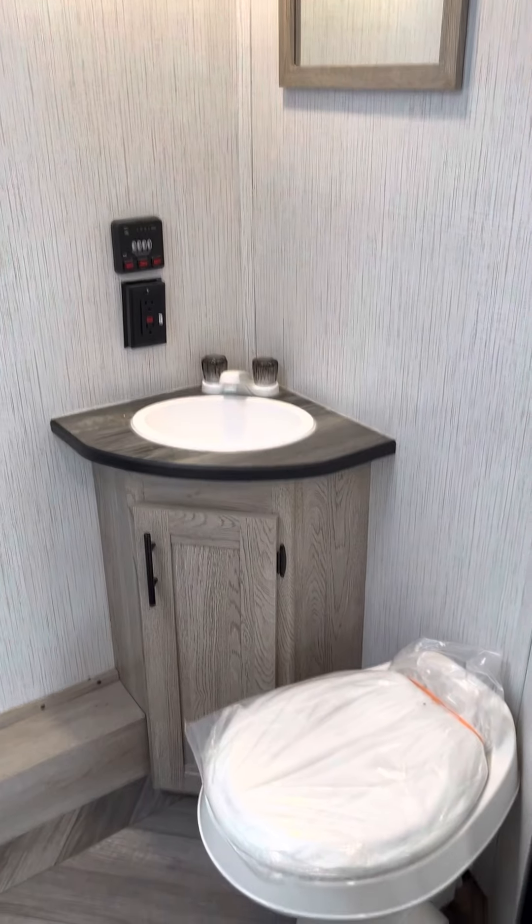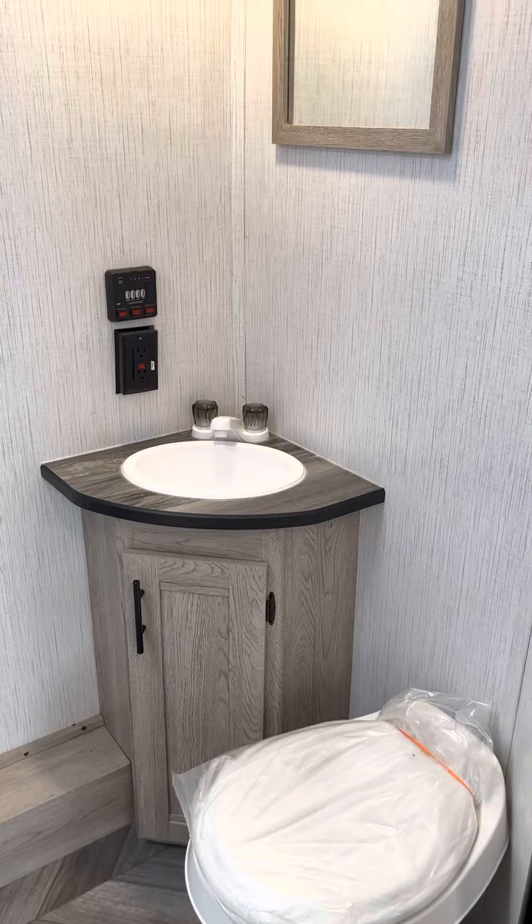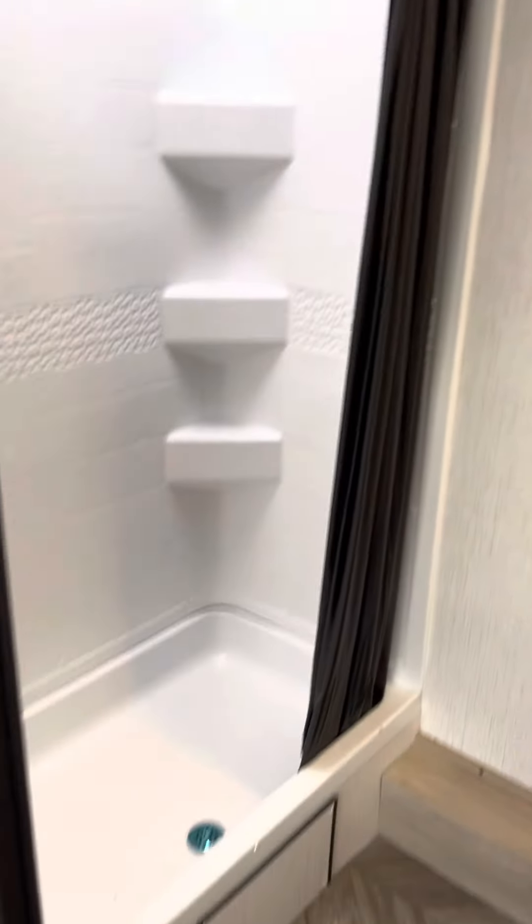Spacious bathroom here. The water heater is dual — gas or electric. There's a good amount of space in that shower with a nice skylight.